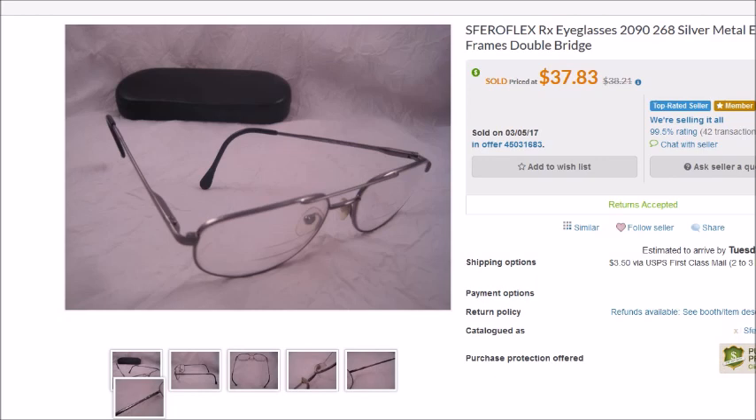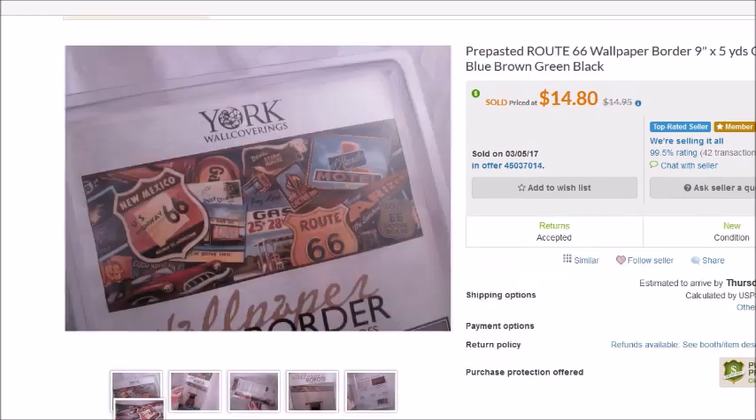This is a pair of Ferrule Flex prescription eyeglasses that sold on Bonanza for $34.05. I paid $3 for them, so my profit was $23.47.